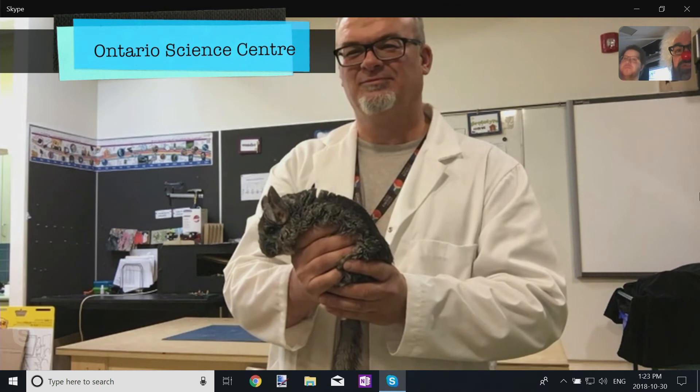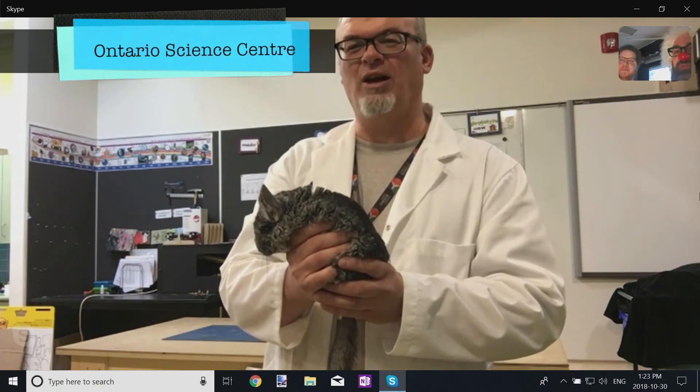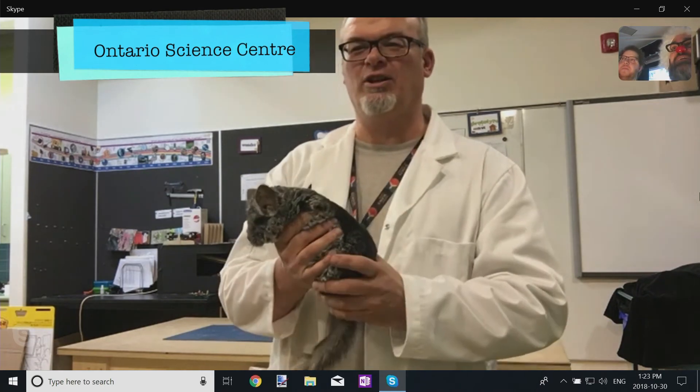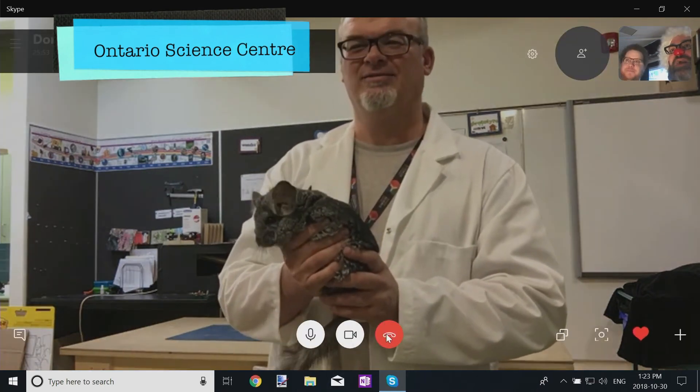Tim, I want to say thank you so much for joining us today. Thanks for showing us some of your cool animals. You're great. I really enjoyed it. Take care. Bye!